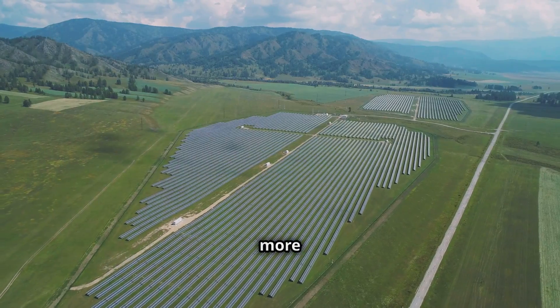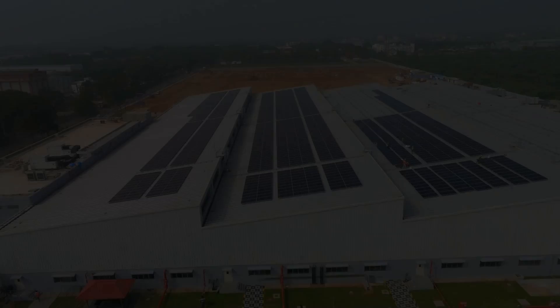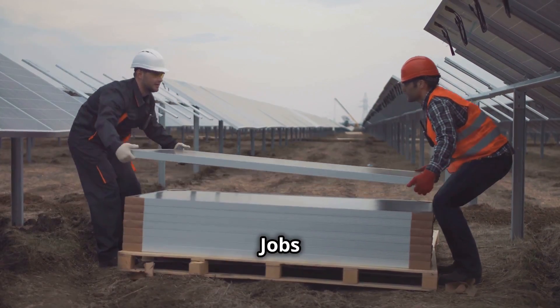By transitioning to a more sustainable energy system, we can preserve our planet for future generations. Economic Impact — Creating Jobs and Growth.